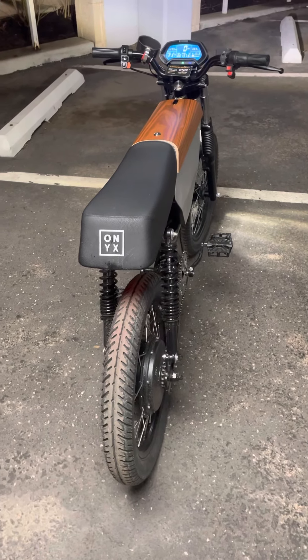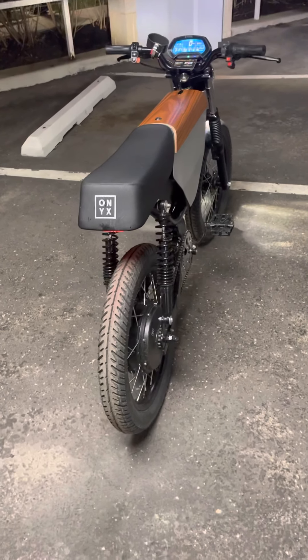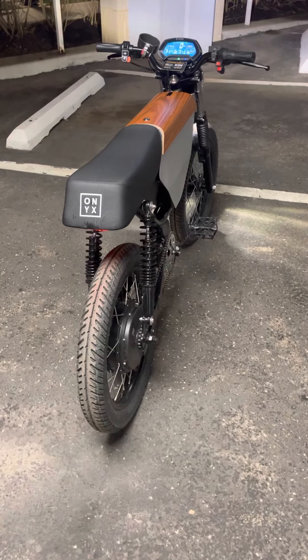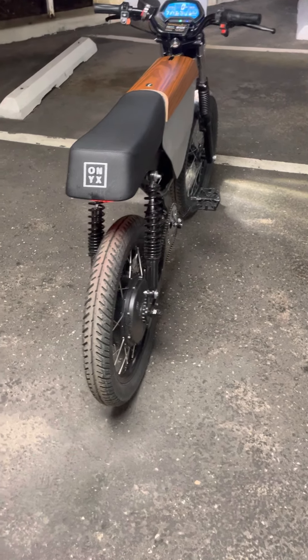The Onyx RCR, out of the box, came in a bike box. You put the front wheel on, put the handlebars on, put the pedals on, and you're good to go. Really, really well made and well engineered.